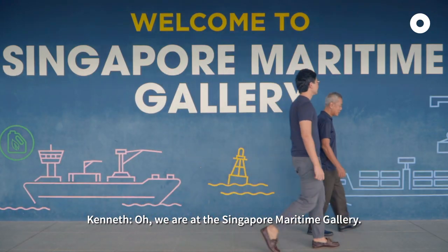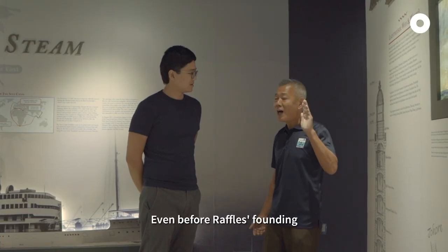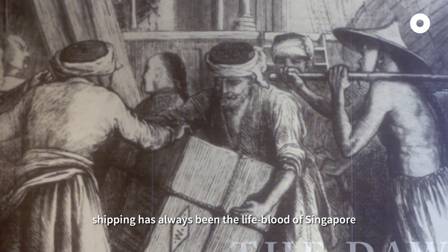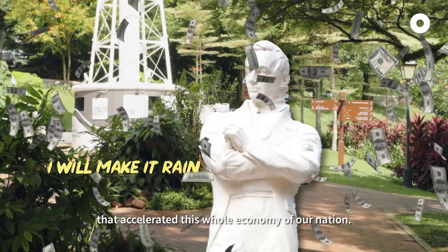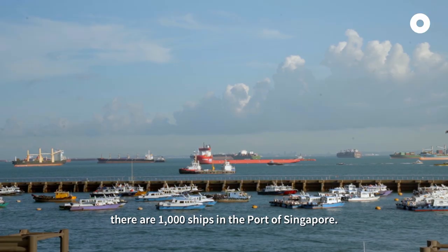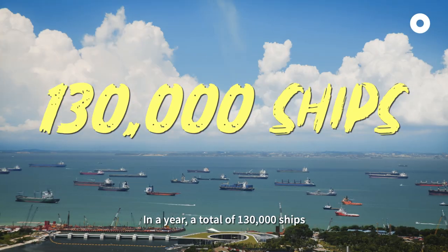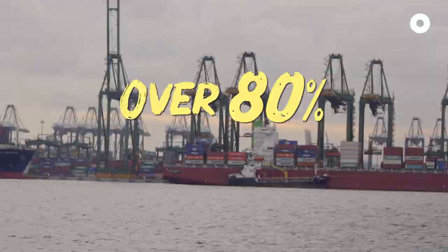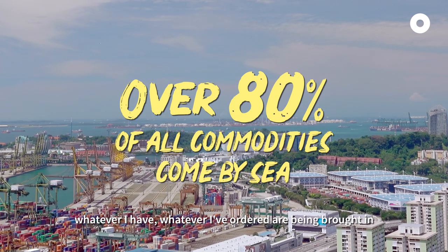So where are we now? We are at the Singapore Maritime Gallery — this is the place where a person can learn about maritime developments. Even before Raffles' founding, shipping has always been the lifeblood of Singapore. Through the founding with Raffles, that accelerated the whole economy of our nation. As of now, at any one time, there are 1,000 ships in the port of Singapore. In a year, a total of 130,000 ships ply the port of Singapore. Over 80% of everything — whatever we have, whatever we order — is brought in by container vessels.